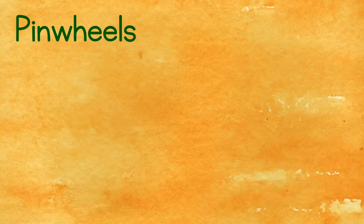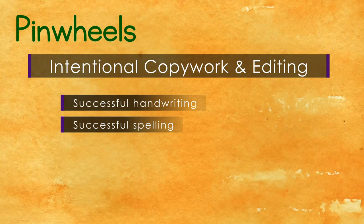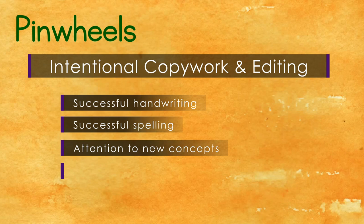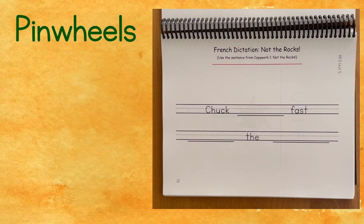Central to all of Pinwheels is a practice we call intentional copywork and editing. We call it intentional because we prepare students for successful handwriting and spelling by directing them to their newly learned literacy concepts and preparing them for successful writing with explicit review. Copywork is later expanded to include a French style of dictation and eventually intentional dictation, which is the bridge to successful application of mechanics and spelling in original writing.